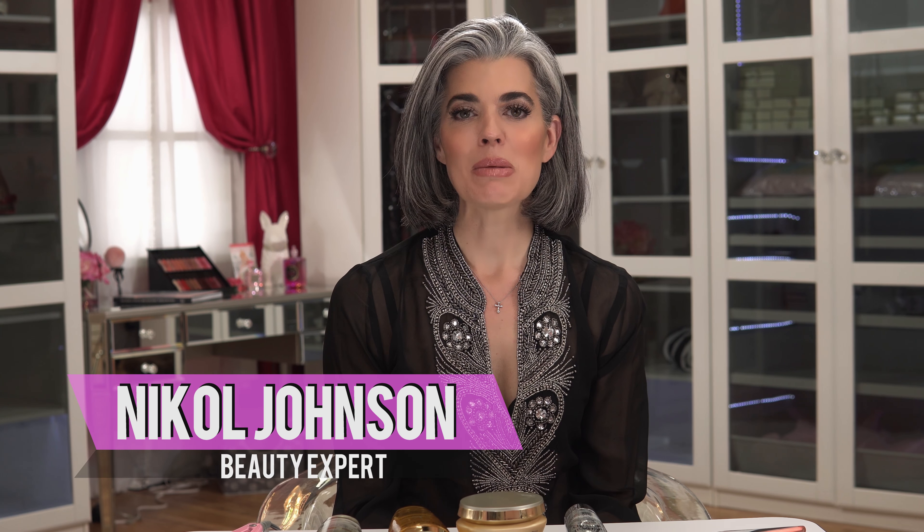Hey everyone, welcome back to my channel. My name is Nicole Johnson and this is my beauty channel where I share all of my beauty tips with you. So if you haven't hit that subscribe button yet, hit it now and join in on the conversation. Ladies, you know what time it is — it's time to get this beauty started.